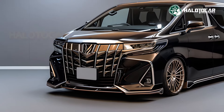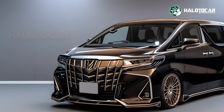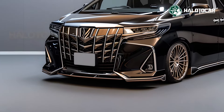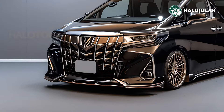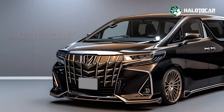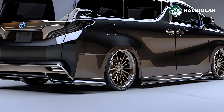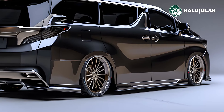The 2025 Alphard's exterior is a testament to refined style. Its bold front grille, accented by sleek LED headlights and chrome touches, creates a commanding presence. The streamlined silhouette and sculpted body enhance aerodynamics and visual appeal, while the rear's LED taillights and refined bumper complete its upscale look.